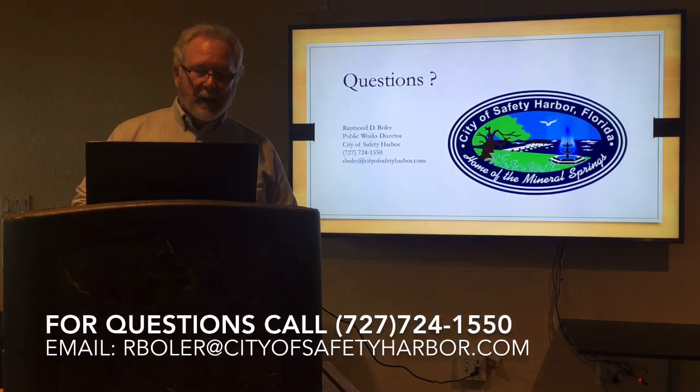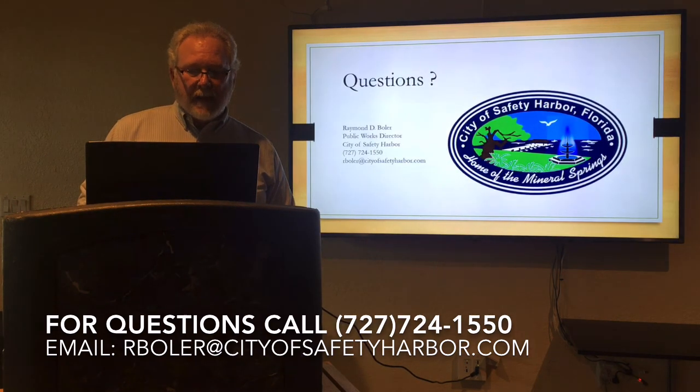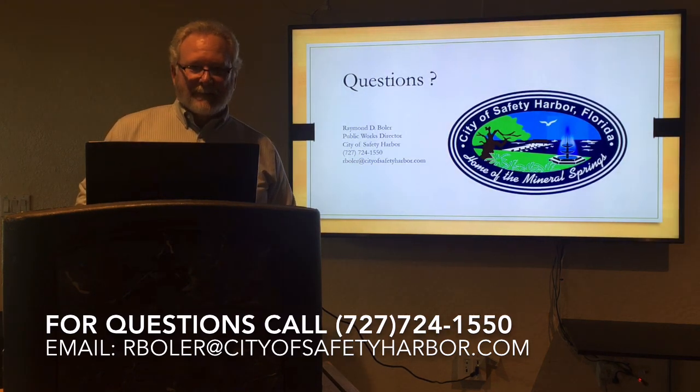If you do have questions about this, you're certainly welcome to call me — Ray Boller, City of Safety Harbor. That's my phone number and office, as well as my email, and you can certainly email me any of your questions. I hope that helps you prepare. Be safe this summer. Goodbye.